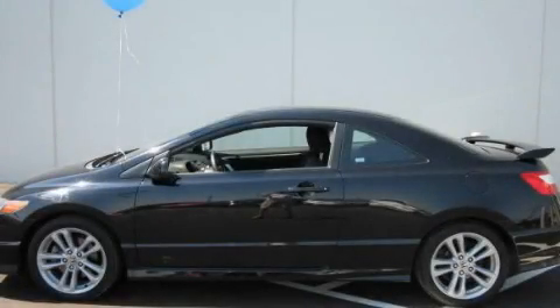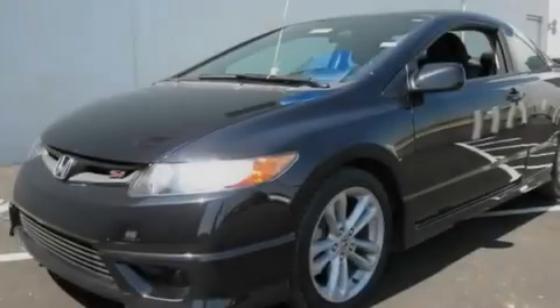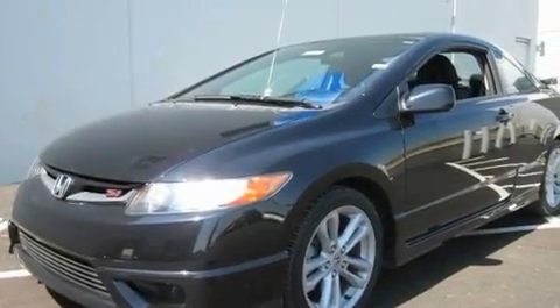This is a 2007 Honda Civic SI. It features a four-cylinder engine and a manual transmission.